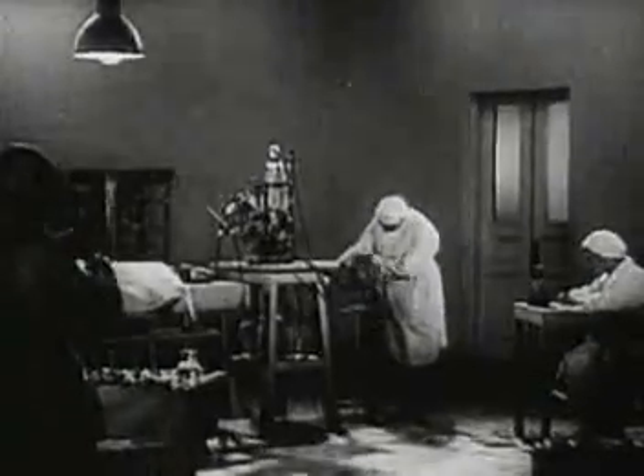We begin the experiment of revival. The experiment is carried out on a dog.